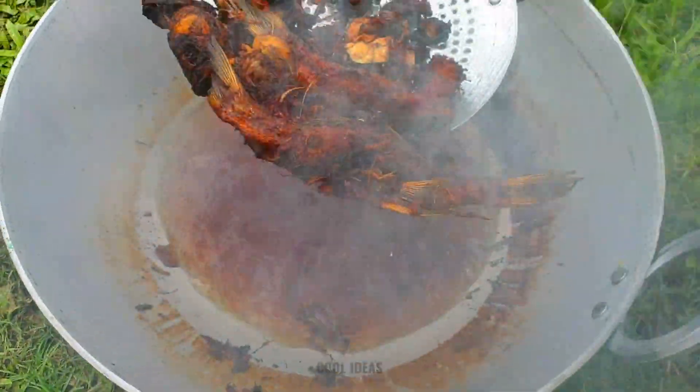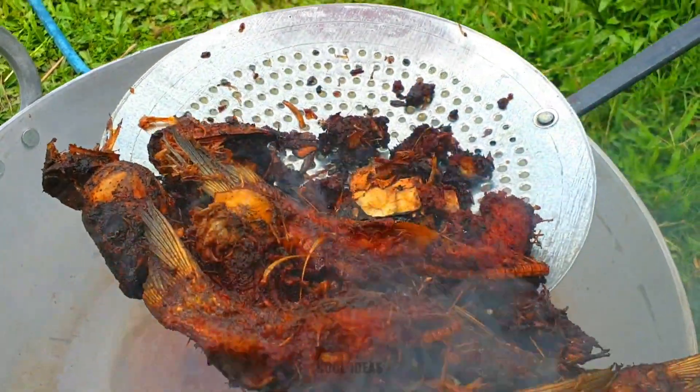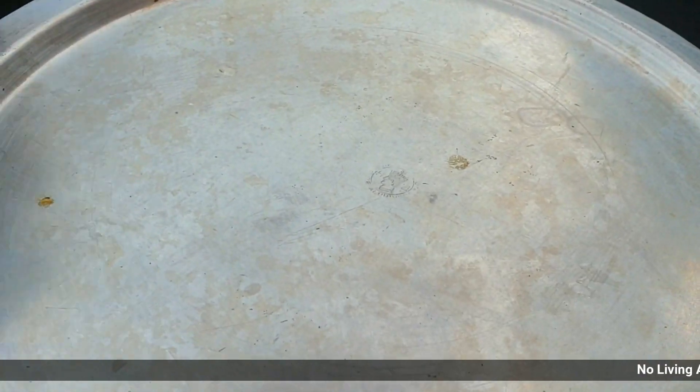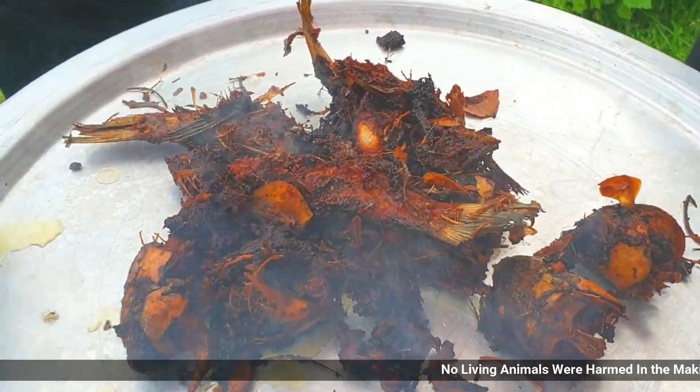Look at the fishes — it's looking really delicious! Wow. Now let's put the fish in the plate.